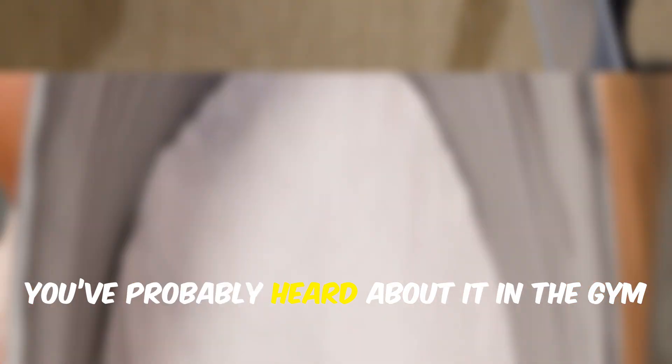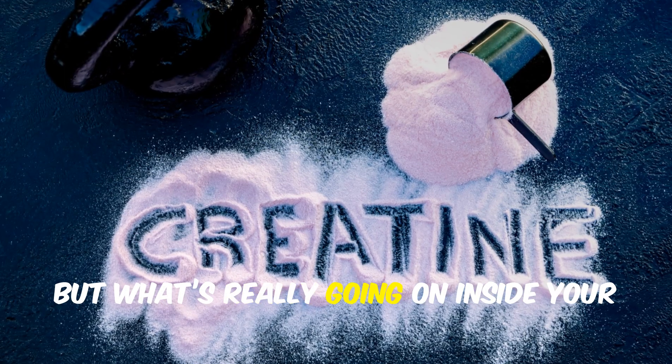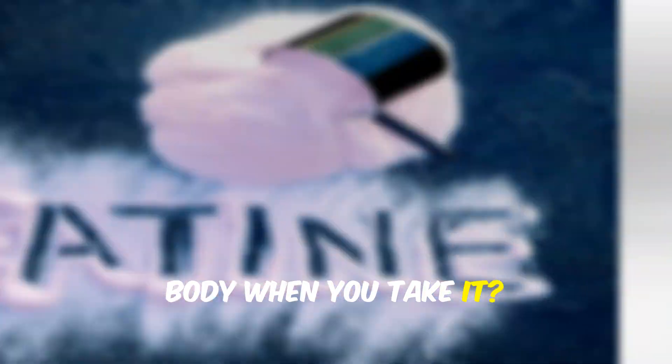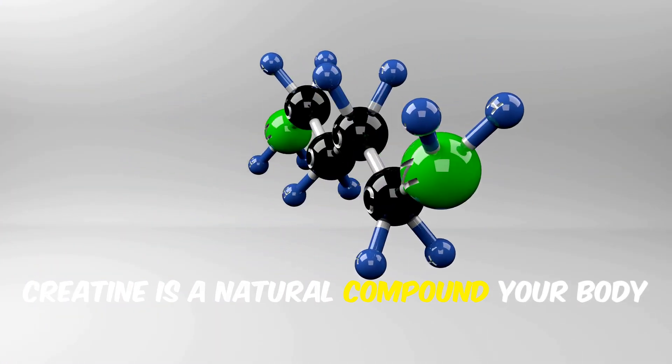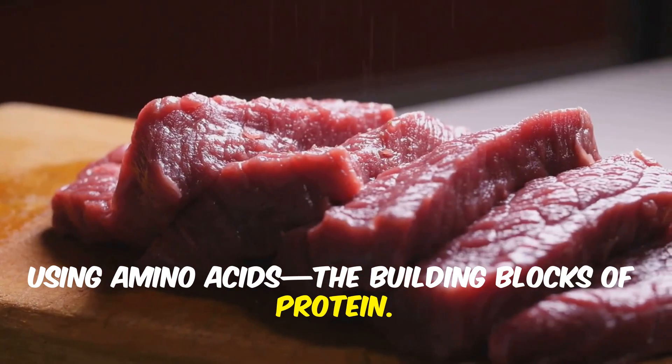What is creatine? You've probably heard about it in the gym or seen it on supplement shelves, but what's really going on inside your body when you take it? Creatine is a natural compound your body actually makes on its own, using amino acids, the building blocks of protein.